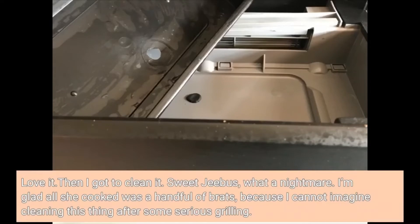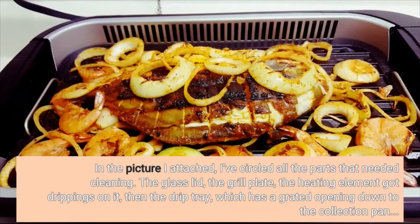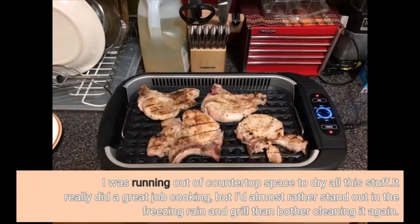Then I got to clean it. What a nightmare. I'm glad all she cooked was a handful of brats, because I cannot imagine cleaning this thing after some serious grilling. The parts that needed cleaning included: the glass lid, the grill plate, the heating element that got drippings on it, the drip tray, and the collection pan. I was running out of countertop space to dry all this stuff. It really did a great job cooking, but I'd almost rather stand out in the freezing rain and grill than bother cleaning it again.